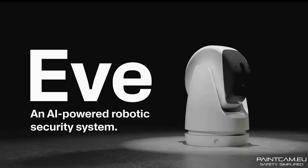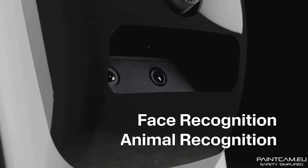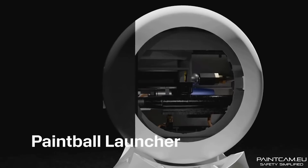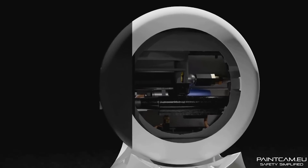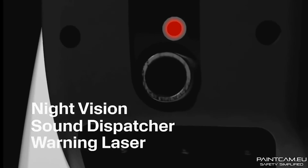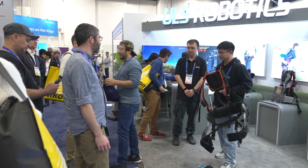There were a ton of security cameras, and a crazy one was the PaintCam — an AI-powered security camera that uses AI to recognize faces. If it detects an intruder, it can shoot paintballs at them. You can literally pick from all kinds of different paintball options on their website to customize your PaintCam.